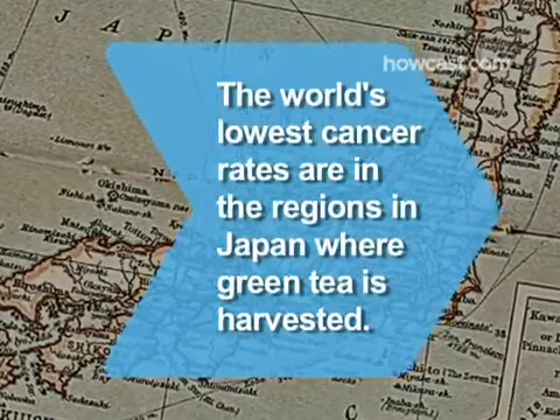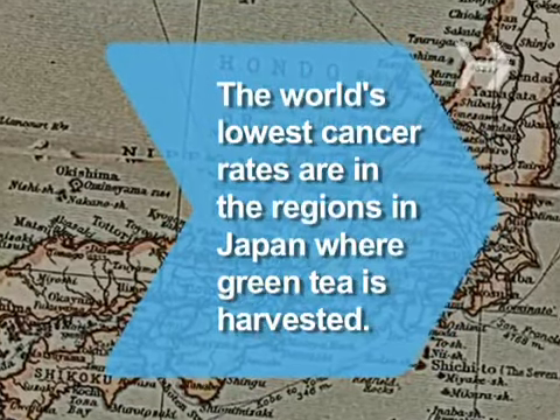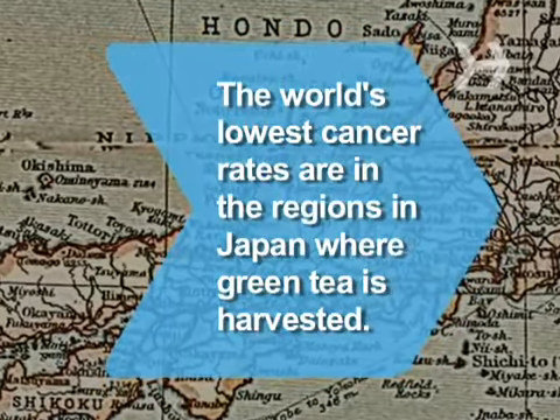Did you know? The lowest rates of cancer in the world are in the Japanese regions Uji and Shizuoka, where most of that country's green tea is harvested. People in those areas drink more high-quality green tea per capita than residents of any other area of Japan.